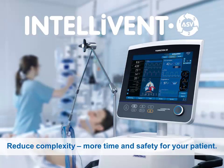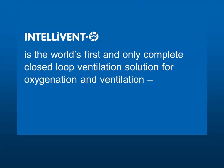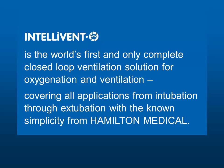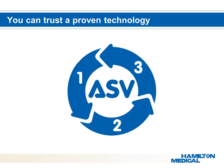Intellivant ASV reduces complexity — more time and safety for your patient. Intellivant ASV is the world's first and only complete closed-loop ventilation solution for oxygenation and ventilation, covering all applications from intubation through extubation, with the known simplicity from Hamilton Medical. Intellivant is the culmination of 18 years of research and is based upon ASV technology available only from Hamilton Medical. ASV — adaptive support ventilation — provides significant technology advancements over conventional ventilation modes and is the first step toward a fully closed-loop ventilation solution.